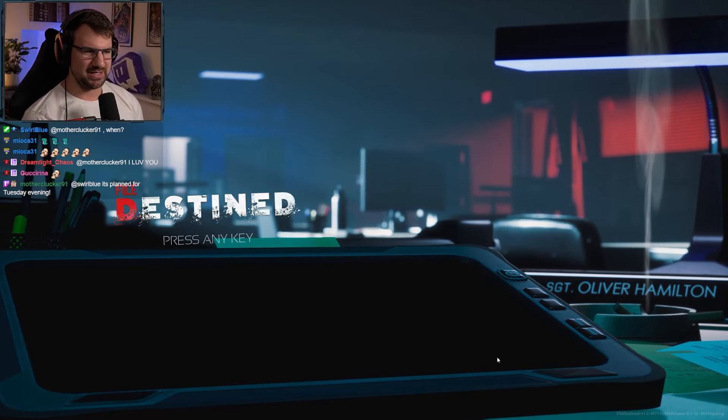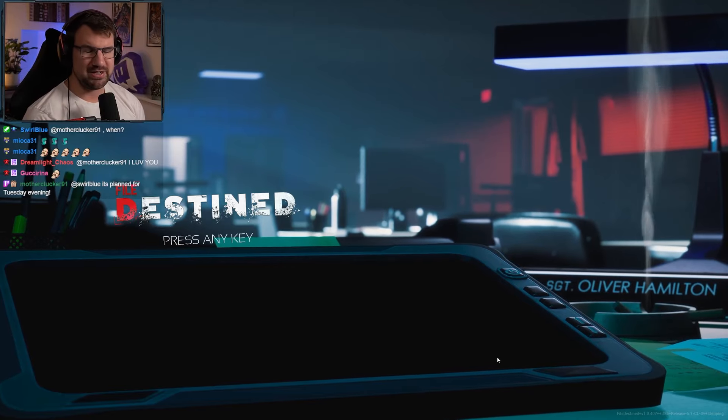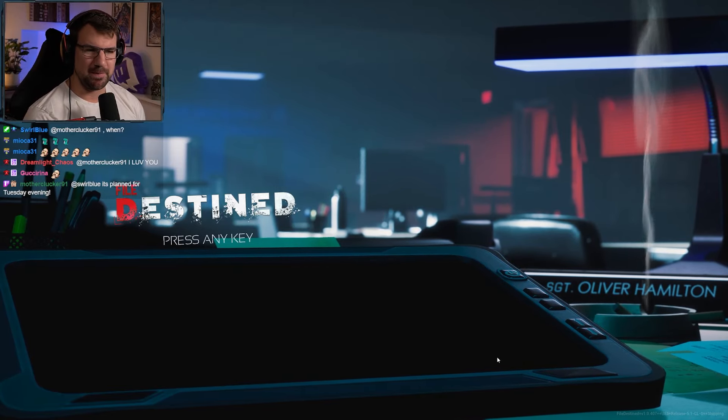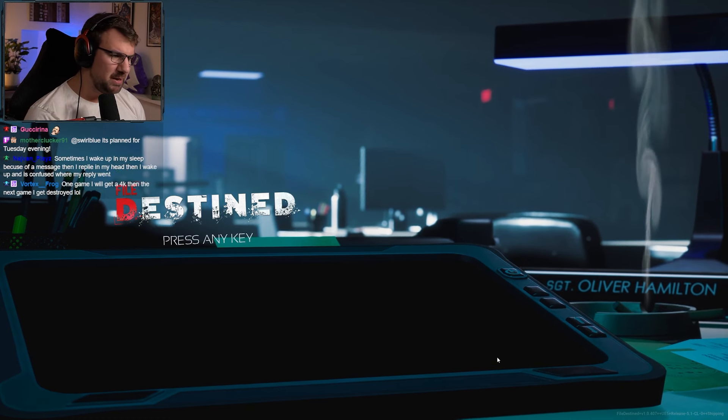So this game is called File Destined. I don't know what it's about, but it looks pretty good. It's not a new game — my title is a complete lie. It's not a new video game. I think it's been out for maybe six months or a year or something like that, but it looks kind of spooky.